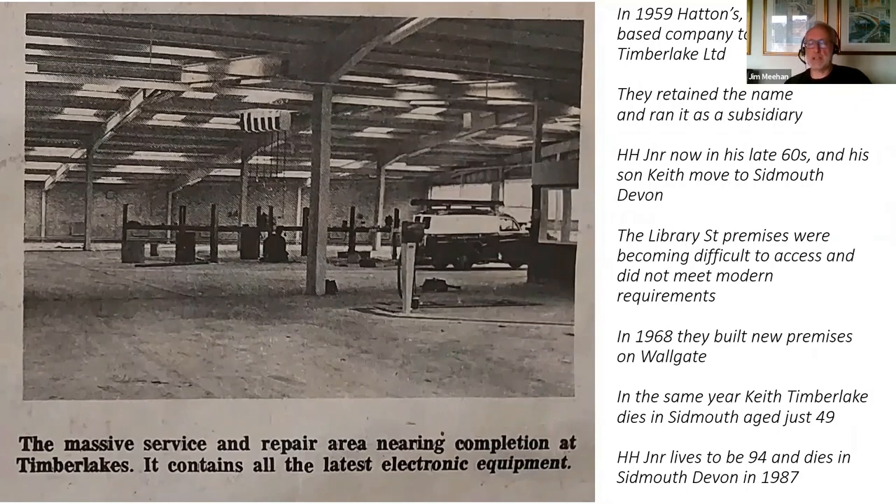HH Junior is now in his late 60s and he and his son Keith moved down to Sidmouth in Devon. The Library Street premises were becoming unsuitable for a modern dealership, and in 1968 Hatton built new premises on Wallgate. Then rather tragically, in the same year, Keith Timberlake dies very prematurely at the age of just 49. His father Bert Junior actually outlives him and dies aged 94 in 1987.